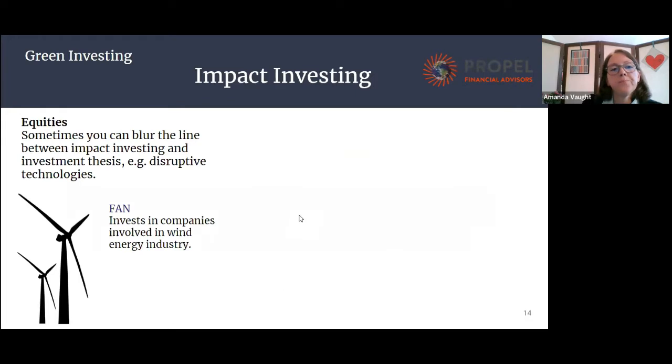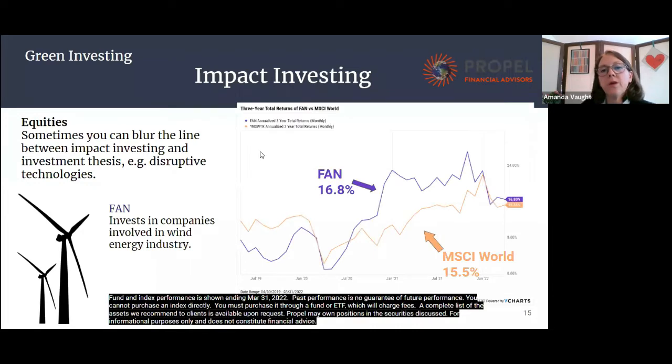On the equity side, you could look at an investment in clean energy as a type of impact investing. There's a myth out there that this type of investing doesn't give you good returns or that these are failing companies. I just wanted to show an example — FAN, an ETF in the wind energy industry. It's fairly recent, about three years old, and you can see how that wind energy ETF does compared to the worldwide market. It's just to illustrate that investing this way doesn't mean you aren't going to get decent returns on your money.